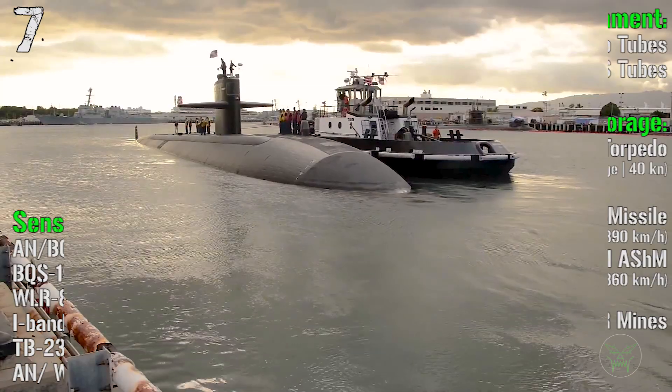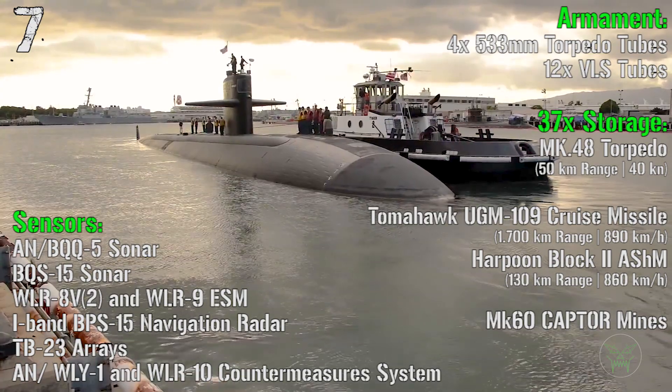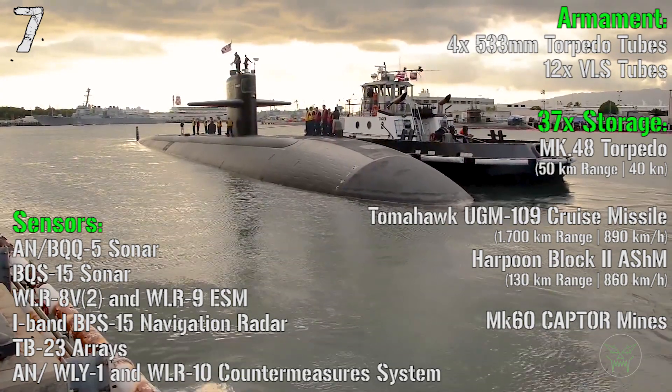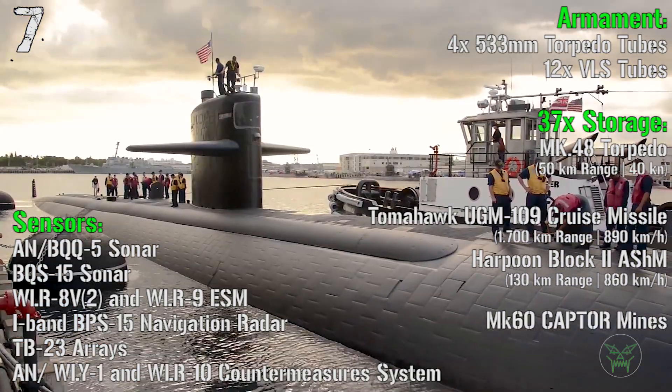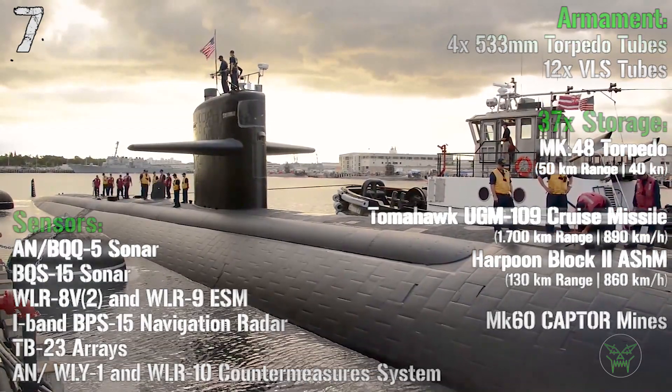For the armament we have 4 533mm torpedo tubes and 12 VLS (vertical launch system) tubes. In storage we have a mix of 37 torpedoes, Tomahawk cruise missiles, Harpoon anti-ship missiles, or CAPTOR mines.